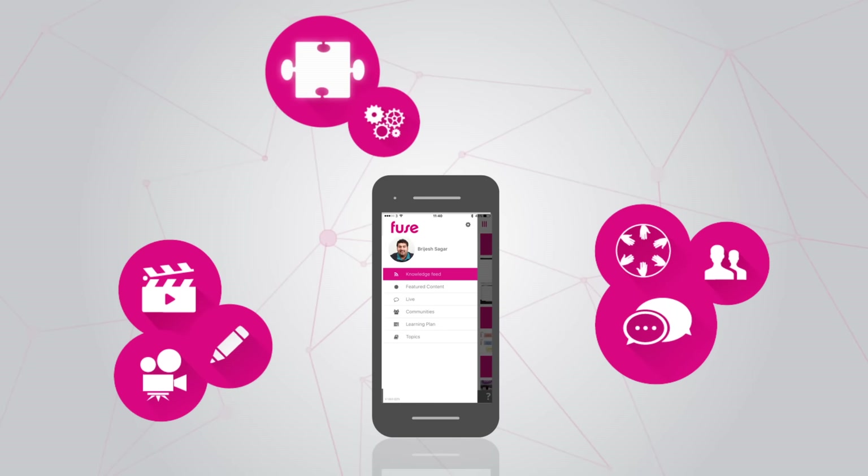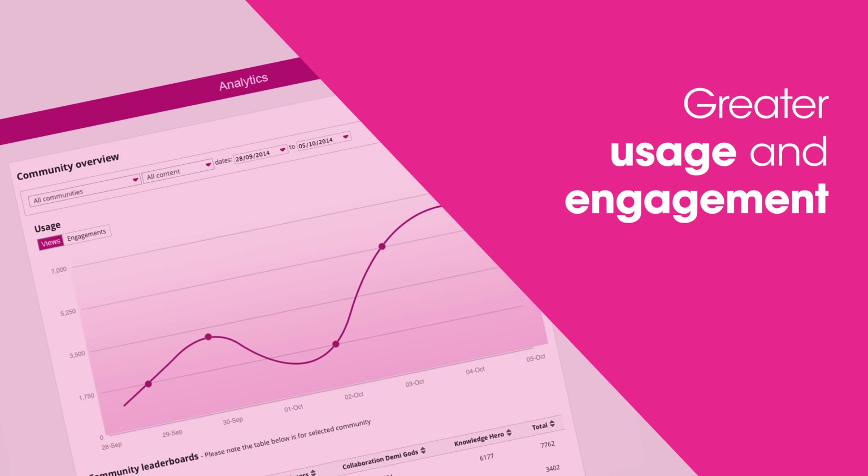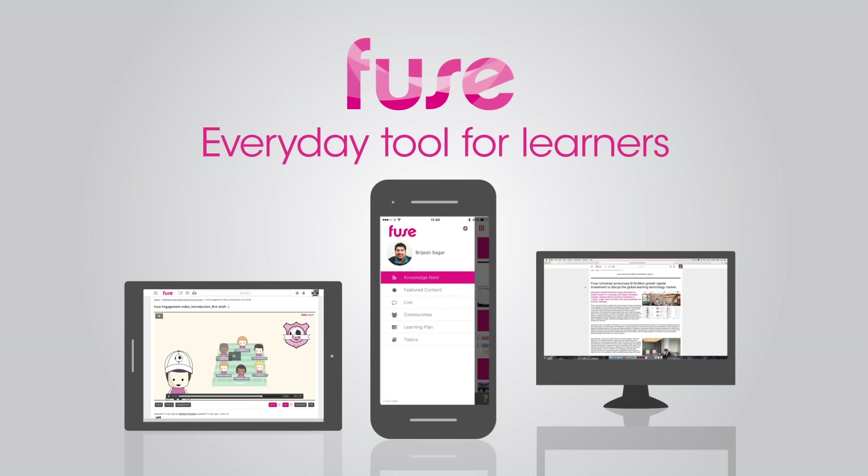We believe all these things together are going to drive even greater usage and engagement, so Fuse continues to become an everyday tool for learners within your organisation.